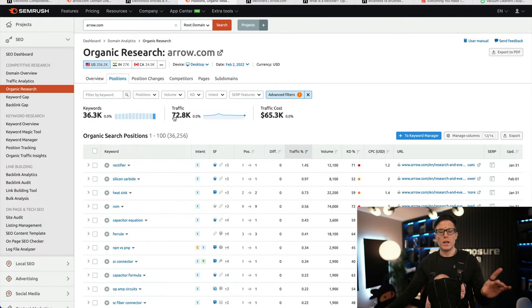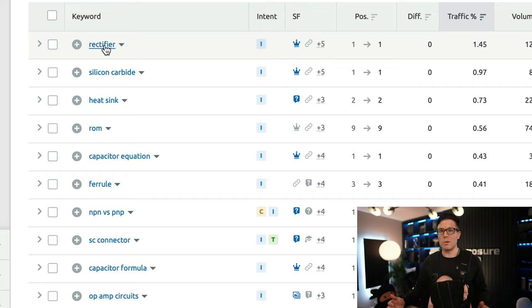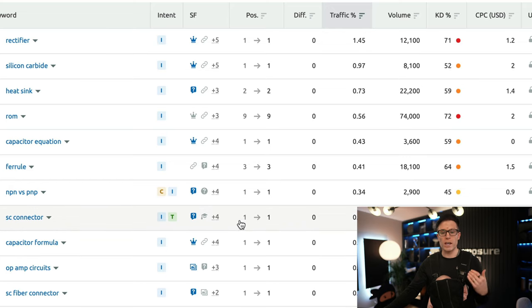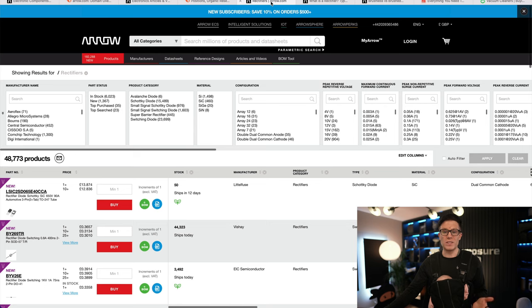So far, so good, you might think. Let's have a look at some of the phrases they're ranking for. Rectifier — this is an electronics component. They're ranking position one. Awesome. Silicon carbide — all of these are related terms. Many of them are product categories or technologies; exactly the sort of terms that Arrow would definitely want to rank for, and they're ranking really well. Arrow sells 48,773 different rectifiers, so absolutely this is in the sweet spot they want to rank.